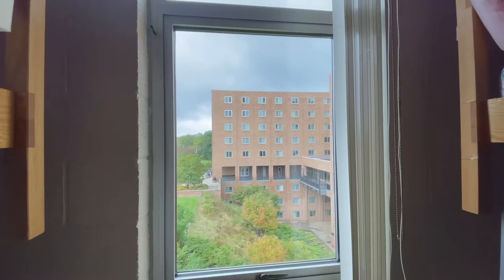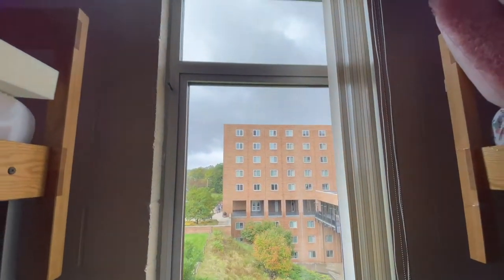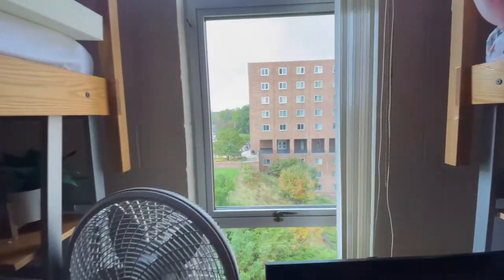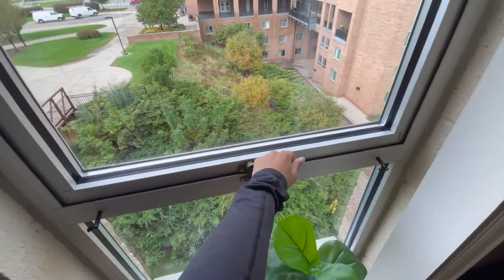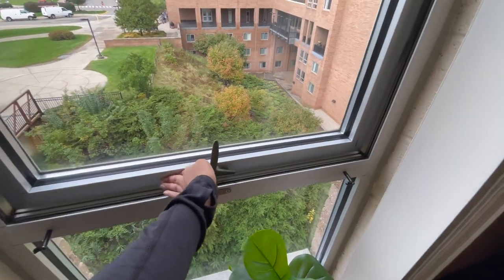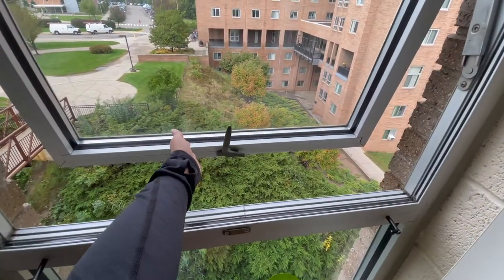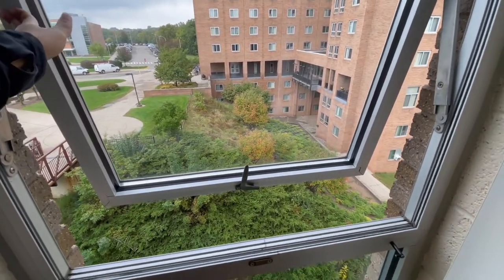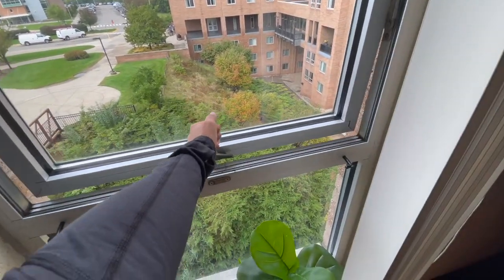Starting right here, we just have a window. It's a really long window and you can open it — it can go further out, way further — or you can just keep it closed.